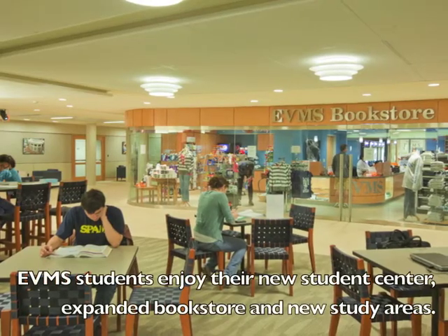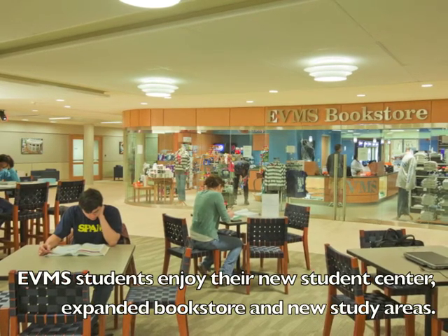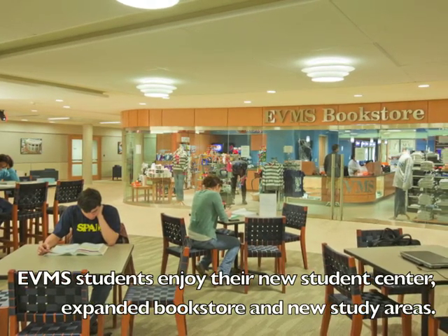And Amandeep as a student here probably has her own perspective of what this means. As a student, we have a new renovated student center and it's great having that extra space whether we just want to study or eat lunch or meet with friends, and that's something we can really enjoy as students.